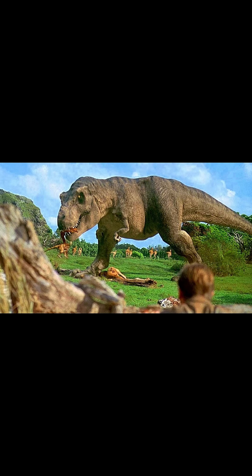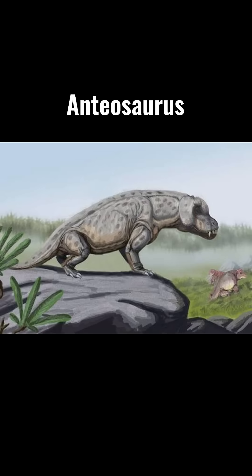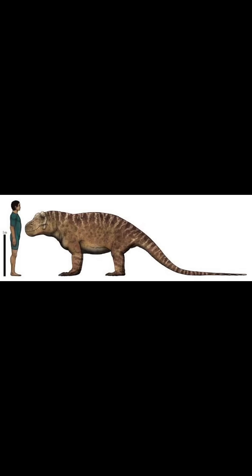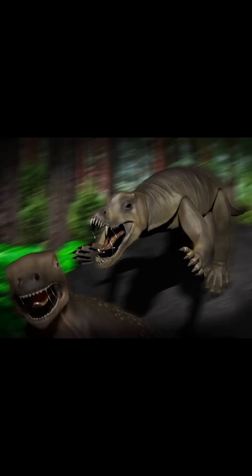Next up, for Tyrannosaurus, I chose the largest carnivore to walk on land during the Permian, the Anteosaurus. This thing was pretty huge, weighing up to 600 kilograms or 1,300 pounds, and it was about 5 meters or 16 feet long. In comparison to Tyrannosaurus, pretty small, but as Permian animals go, huge.